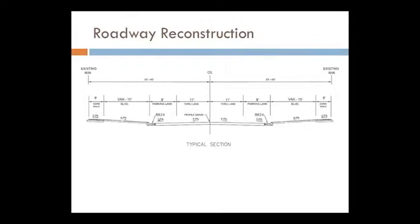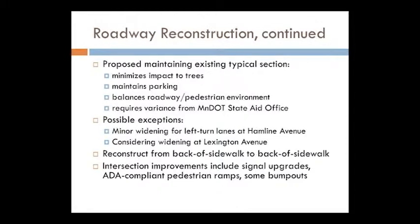There are a lot of reasons why we're proposing to maintain the existing typical section. The beautiful trees out there number close to 200 — if we get much past the existing curb towards those trees in the boulevard we could potentially damage the root structure and we don't want to do that. A goal of our project is to minimize any impact to trees. We're also interested in maintaining parking since it's a mixed bag of land uses, both residential and commercial. We want to balance roadway use and the pedestrian environment of the corridor.